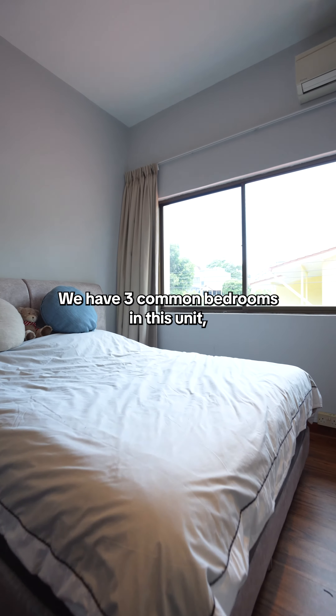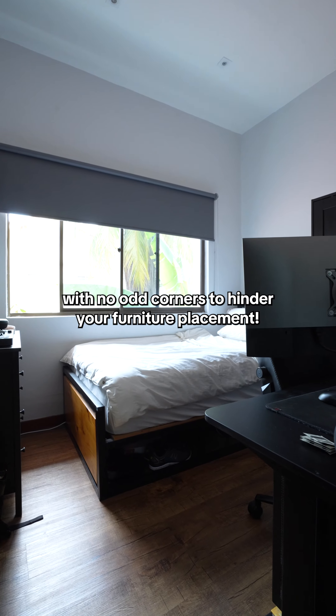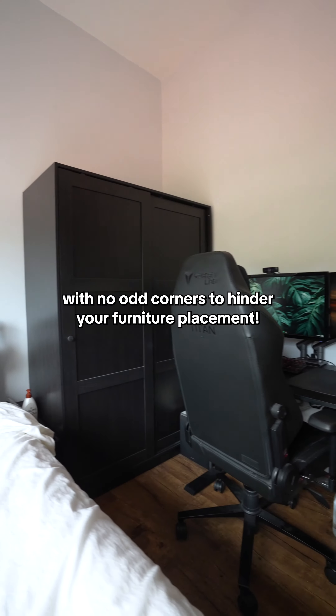We have three common big rooms in this unit, all spacious and bright, with no odd corners to hinder your furniture placement.